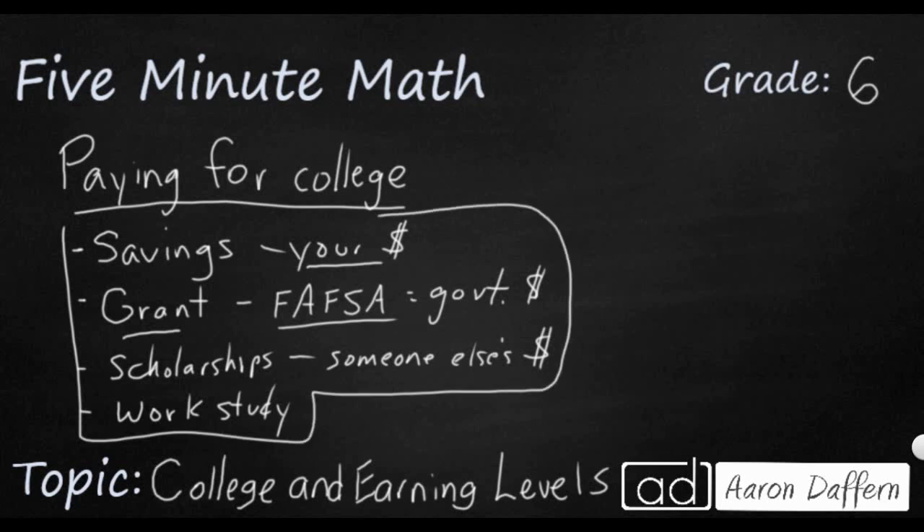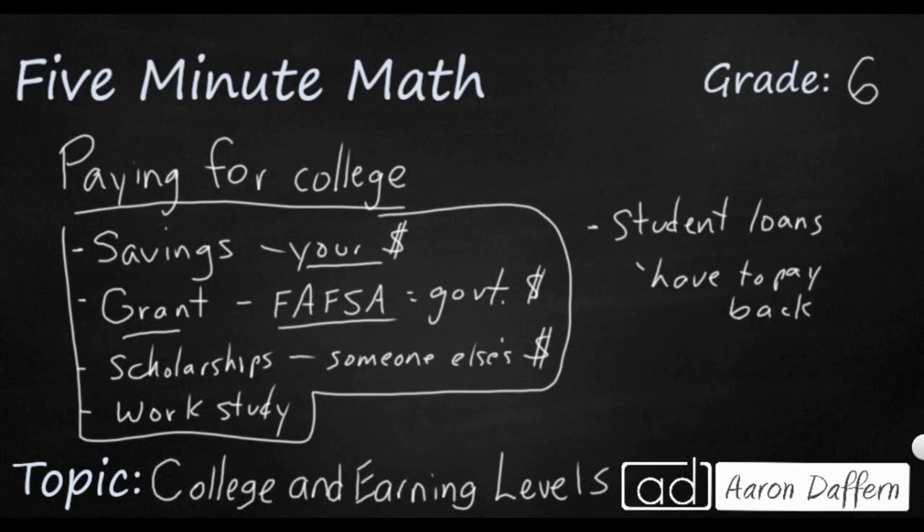Then there's the one option that you do have to pay back. This is also from the federal government — student loans. These are the easiest to get, but you have to pay them back. Many students graduate college with tens of thousands or even hundreds of thousands of dollars in student loans that will take forever to pay back. So this is an option, but be careful. Let's see how much money you might earn because of going to college and whether you'd have the money to pay back those student loans.